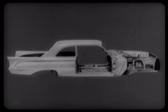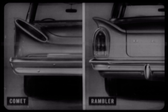Comet body construction is also superior because its main structural members — inner body sills and rocker panels — are made of zinc-clad galvanized steel, which is two to three times more rust-resistant than ordinary automotive steel. Another plus value for Comet. At the rear, we again find Comet's full-depth bumper with its overriding feature, and Rambler's thinner bumper, which does not give full protection to the sheet metal below it.